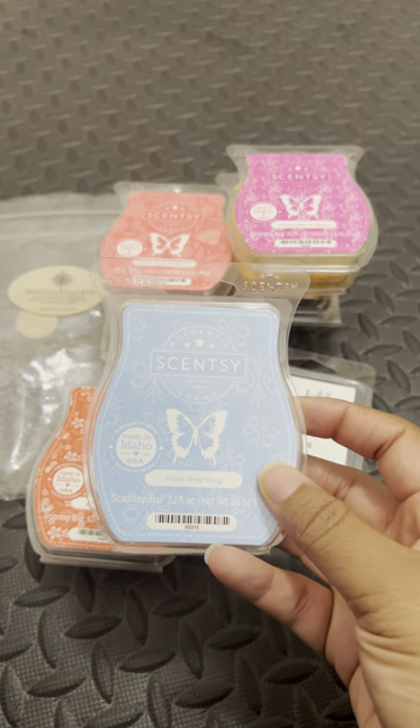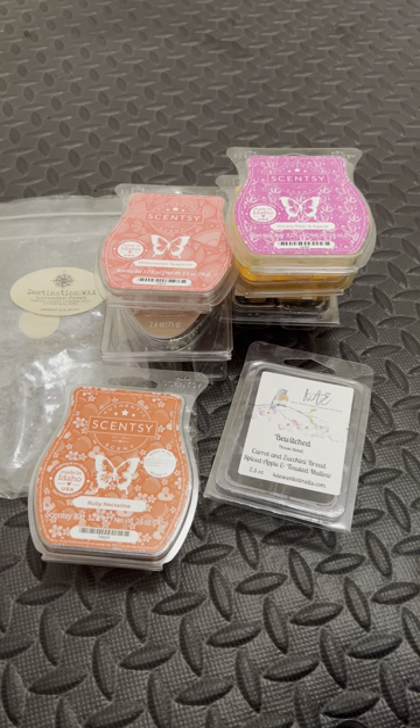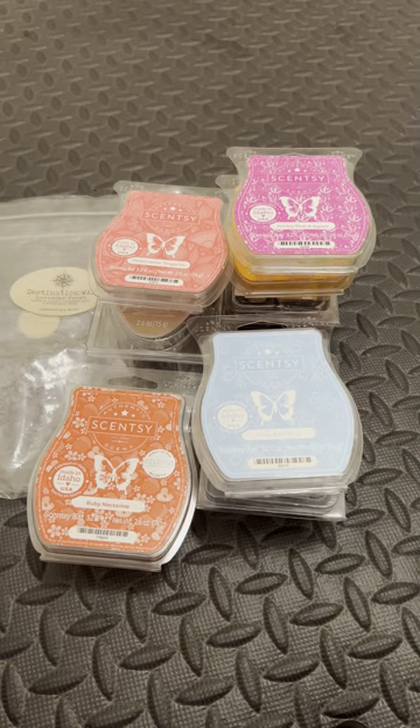Here we have Polar Bear Hug. I hope Scentsy brings this one back because I really love this one. It's just so cozy and inviting and clean. I love it. I have a lot of clams.